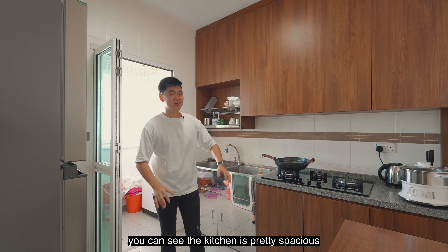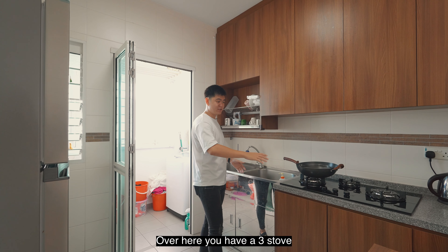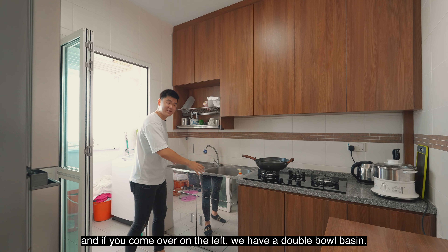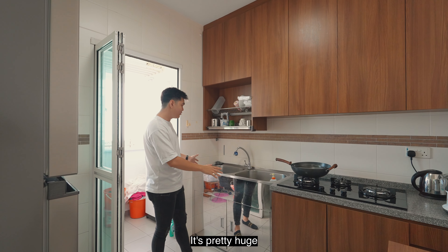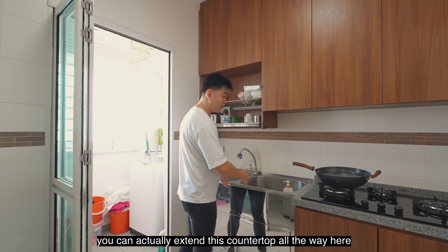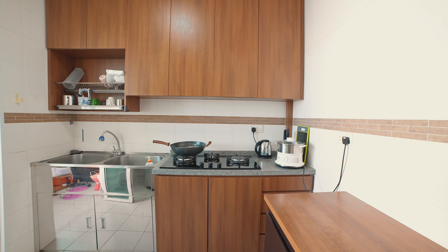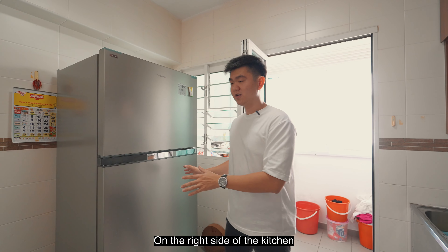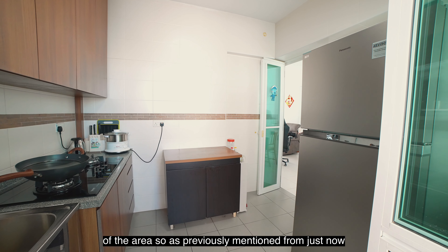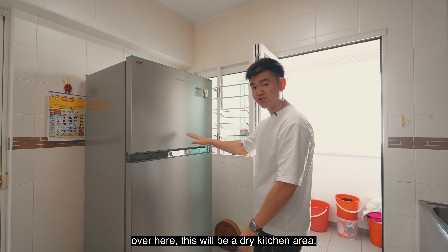We are here in the kitchen right now. You can see the kitchen is pretty spacious, with top and bottom cabinets. Over here you have a three-stove gas, which will be great if you do fancy cooking. On the left you have a double bowl basin, which is pretty huge. If you just need a single bowl basin, you can extend this countertop all the way here and do your chopping or vegetables over here. On the right side of the kitchen, the owner placed a huge fridge. As previously mentioned, if you were to do an open kitchen concept with an island top over here, this will be your dry kitchen area.